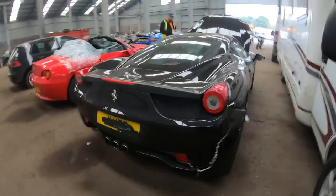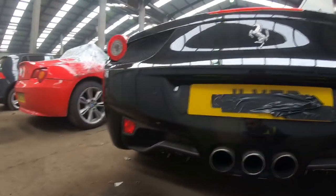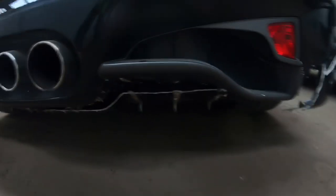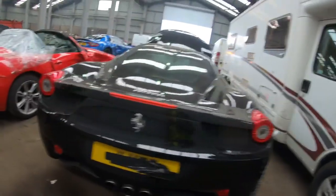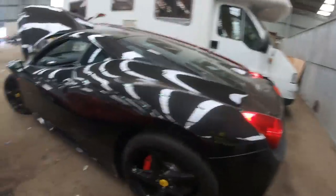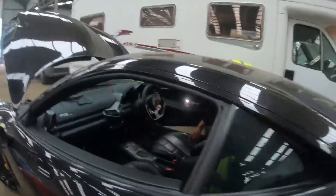There seems to be a lot of tape back here. I can't even see what's behind the bumper. The diffuser's quite badly cracked here and at the back as well. But yeah, the back's not too bad overall.